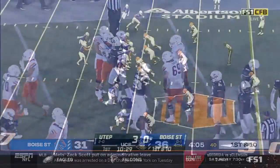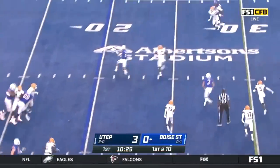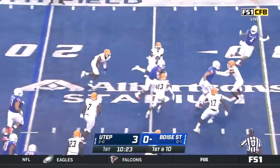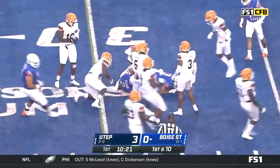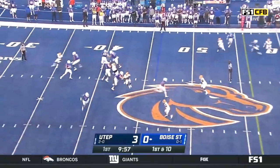Khalil Shakir. Bachmeier with time, throws. Juggled by Khalil Shakir. Cuts off field. Boy, that could have been.